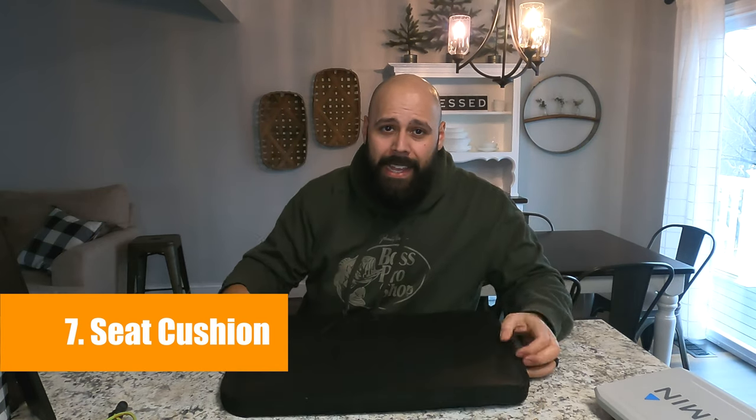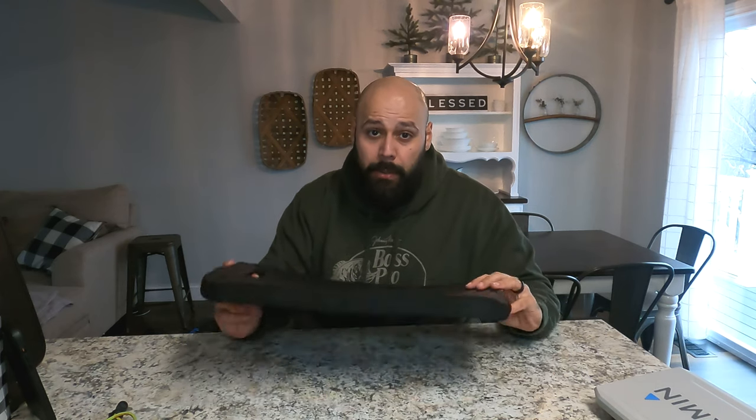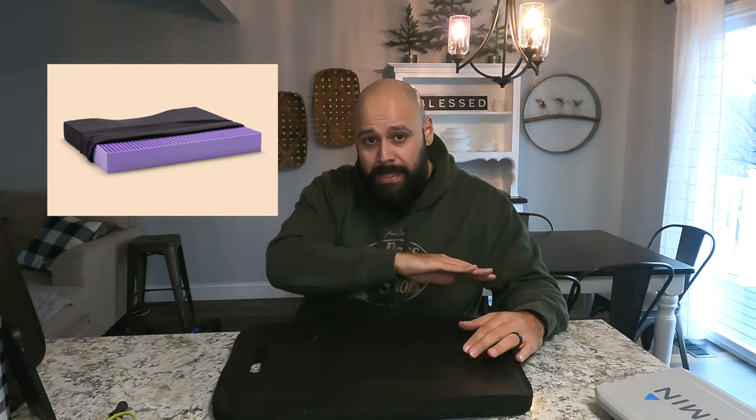Item number seven is a seat cushion. You want to keep your buns comfortable in your kayak, and if you're out there for six, eight, ten hours at a time with an uncomfortable seat, that's almost impossible. Even on my Old Town Sportsman, which has a really comfortable seat, I still carry this on there — it gives you just a little bit more cushion. This is just a kneeling pad I bought from a hardware store for about $20. If you're really feeling froggy and want the most comfortable experience, Purple — who makes Purple mattresses — has a seat cushion for about $100-$120. Whatever you get, just make sure you get a cushion.